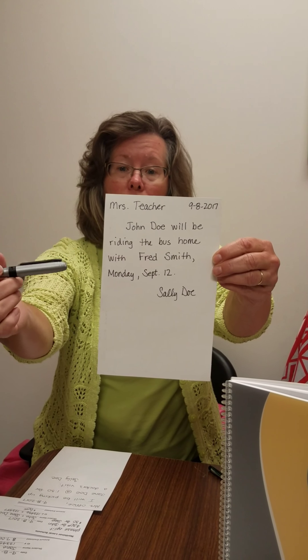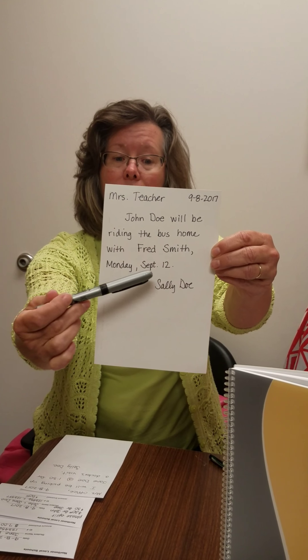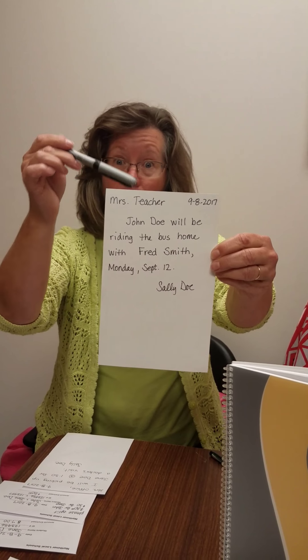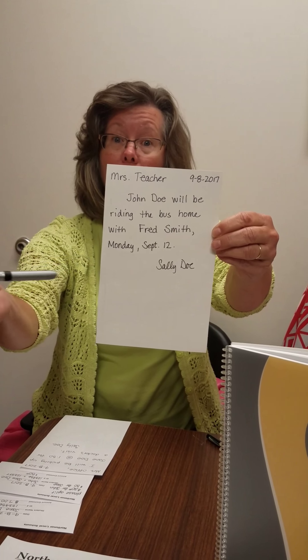And if your child is going to ride a bus with another student, same situation — put the teacher's name, the date, the child's full name, where they're going, with whom, that person's full name, and the date that they're going to ride. Like if you wrote the note this morning — this is Friday — but this isn't going to happen until Monday, put that on there so we don't make that mistake in the office.